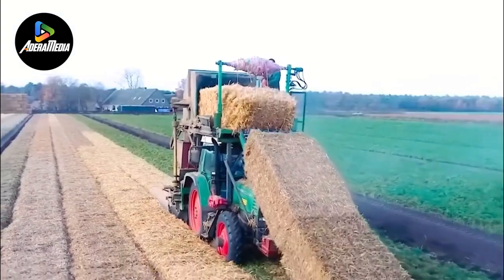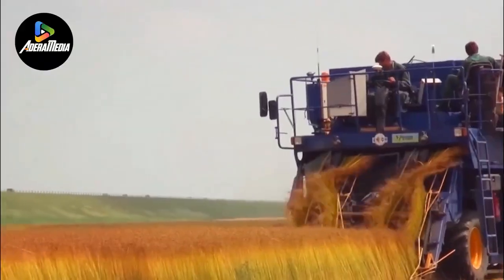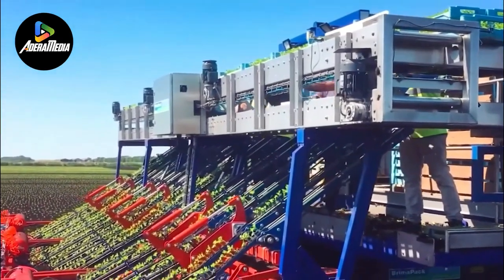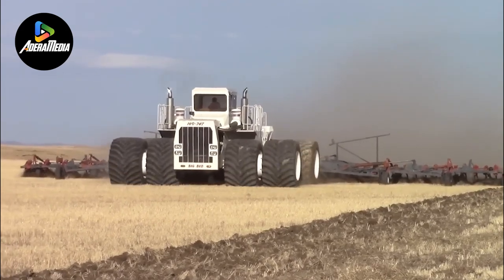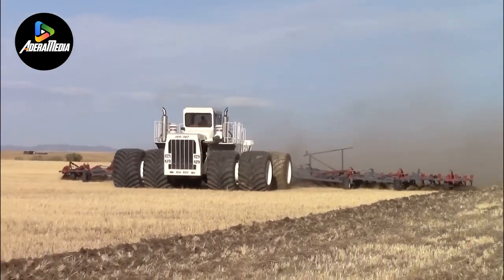Welcome aboard on this fascinating journey of technological wonders and creativity. In this thrilling exploration, we dive into the domain of efficiency, revealing innovations in state-of-the-art machinery. Come along as we navigate the cutting edge of technological progress, discovering the ingenious innovations that are transforming agriculture and revolutionizing our approach to efficiency.